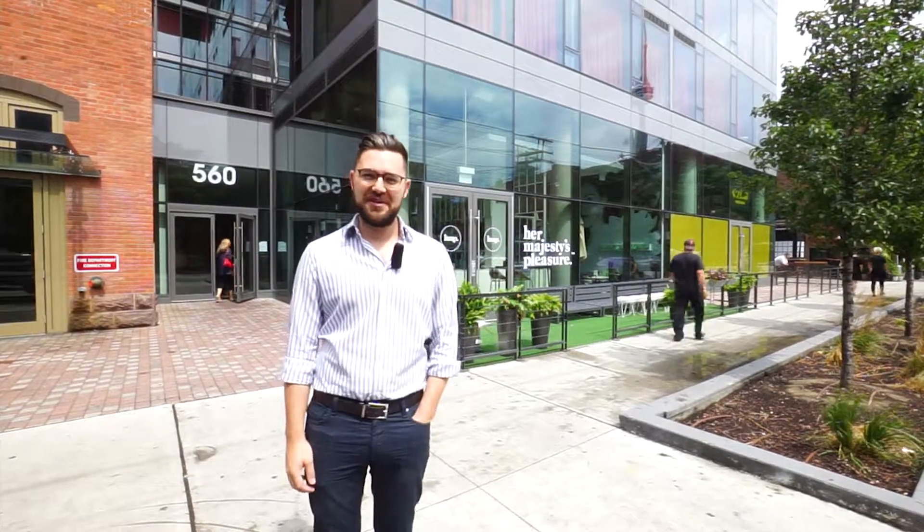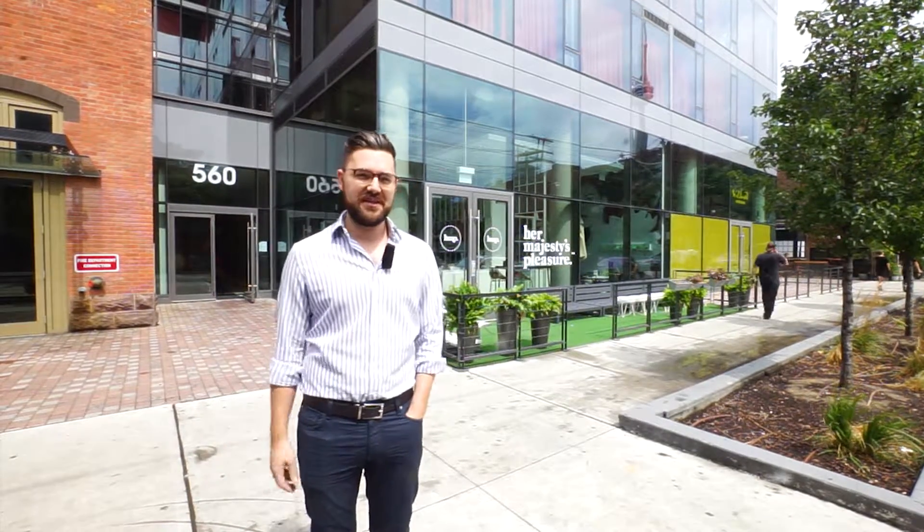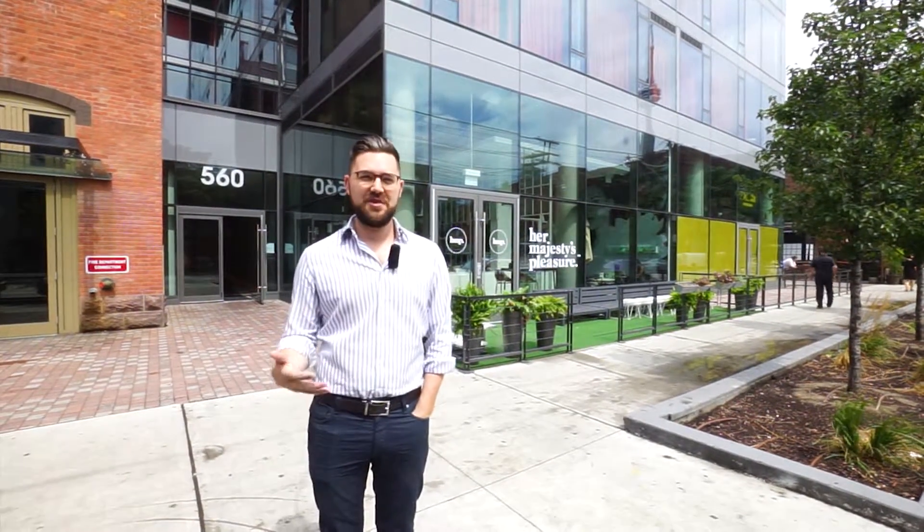Hi everyone, Blair Johnson here from King West Living. I'm standing today in front of 560 King Street West, better known as Fashion House. Just want to give you a quick little building overview.